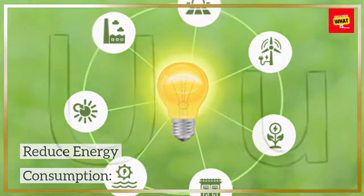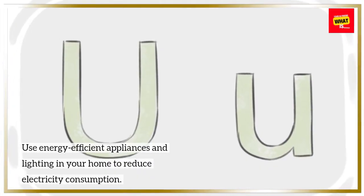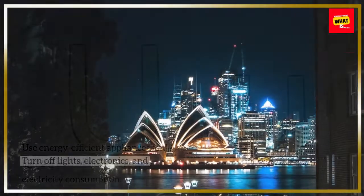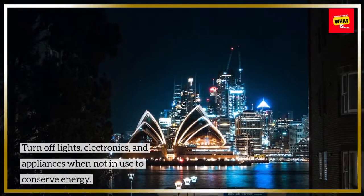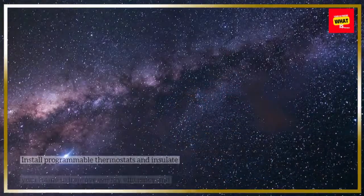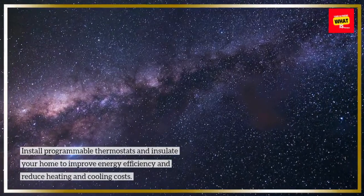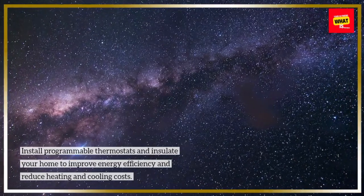Reduce energy consumption. Use energy-efficient appliances and lighting in your home to reduce electricity consumption. Turn off lights, electronics, and appliances when not in use to conserve energy. Install programmable thermostats and insulate your home to improve energy efficiency and reduce heating and cooling costs.